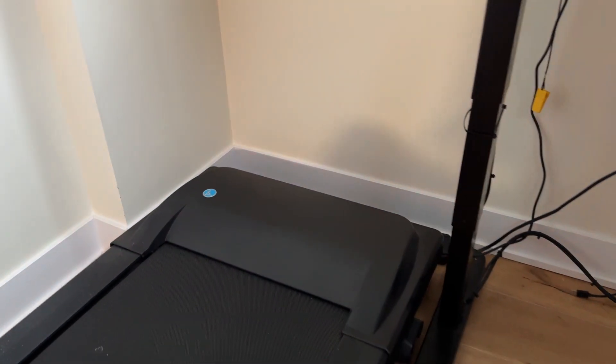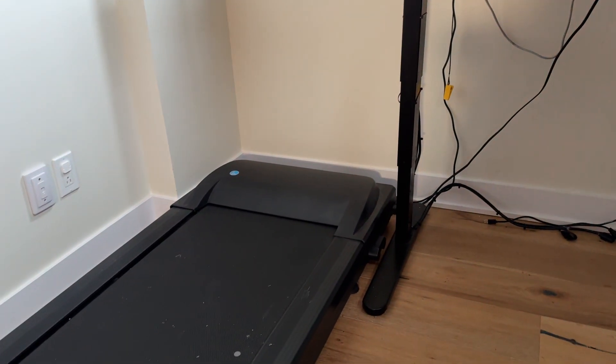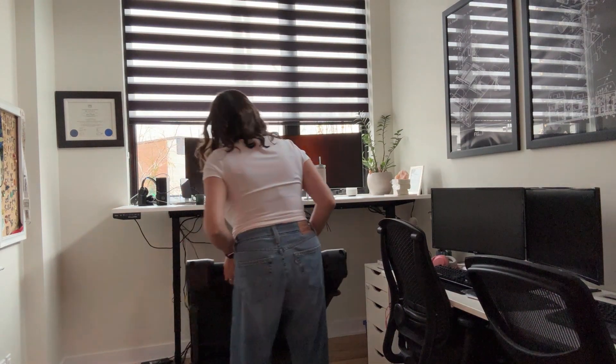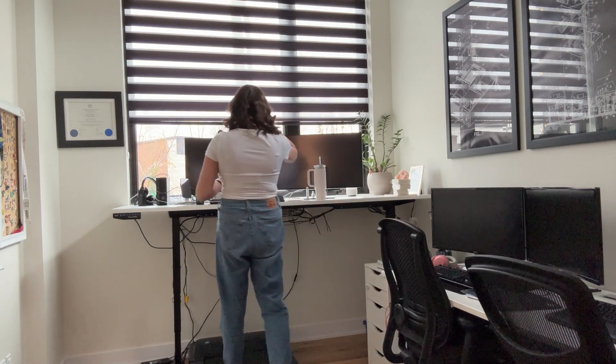Now that the desk is up, I'm going to show you what it's like to move the treadmill into place. It's quite light — I'm not the strongest person in the world. It has wheels and you just roll it in. I moved my chair over on the right side to another desk that I have. And there you go — it is all set up and ready to go.